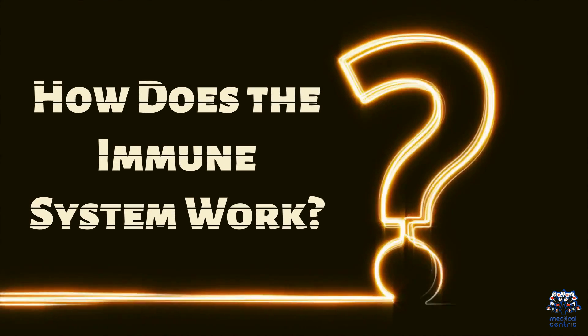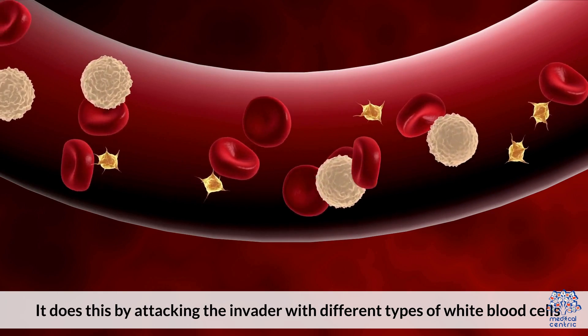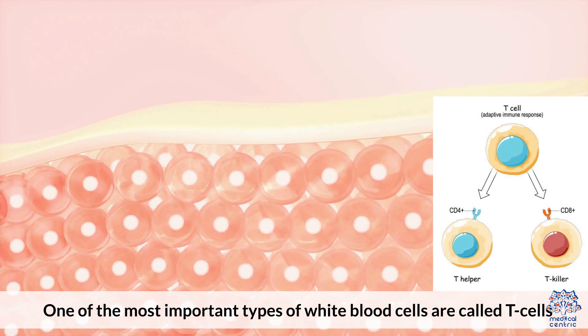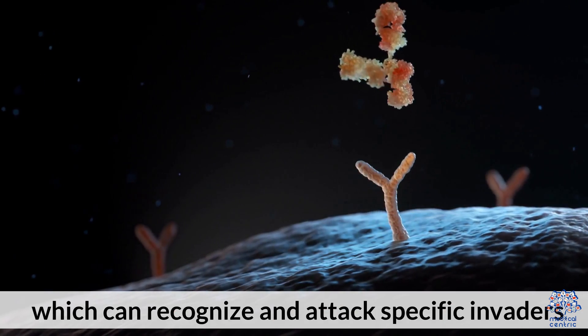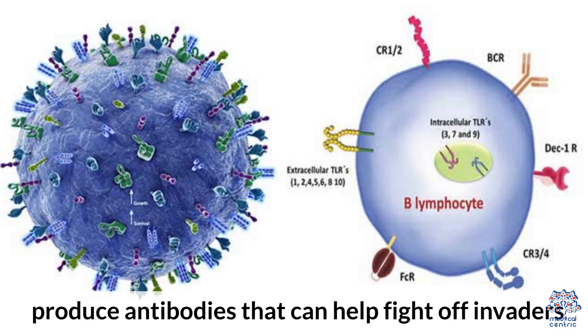How does the immune system work? When an invader enters your body, it attacks the invader with different types of white blood cells and other molecules. One of the most important types of white blood cells are called T cells, which can recognize and attack specific invaders. Other types of white blood cells, like B cells, produce antibodies that can help fight off invaders.